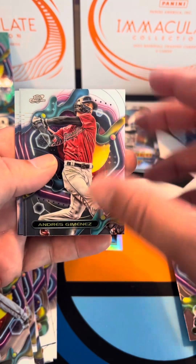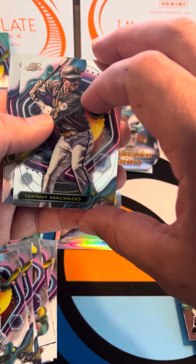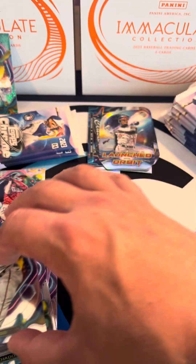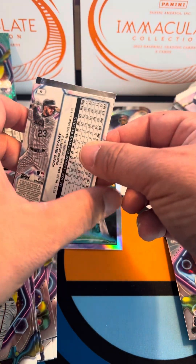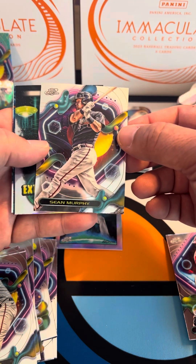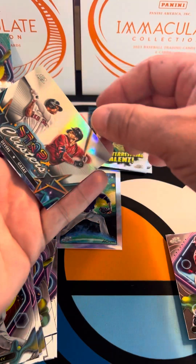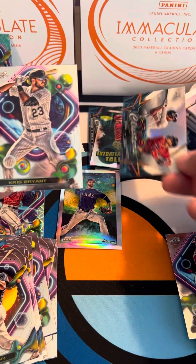I see a refractor back there — we've got an Andres Gimenez, a Manny Machado from the Padres, and a George Springer with the refractor. Then Logan Webb — not much in that pack. Looks like we got another insert, probably one of those Planetary Pursuit alien-looking cards. We've got a Sean Murphy, Extraterrestrial Talent with Mike Trout, and another Star Clusters with Rafael Devers and Casas. Then a Kris Bryant base.